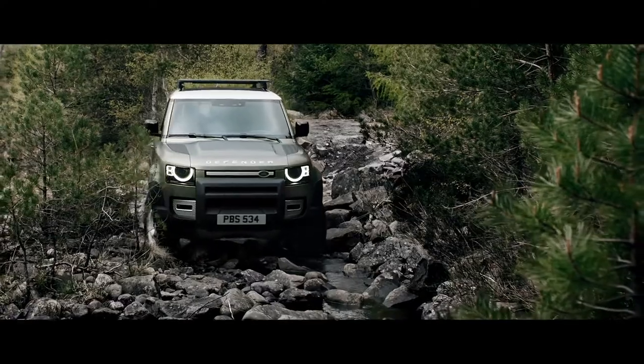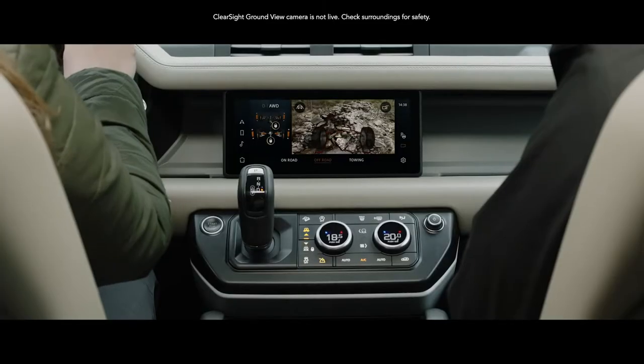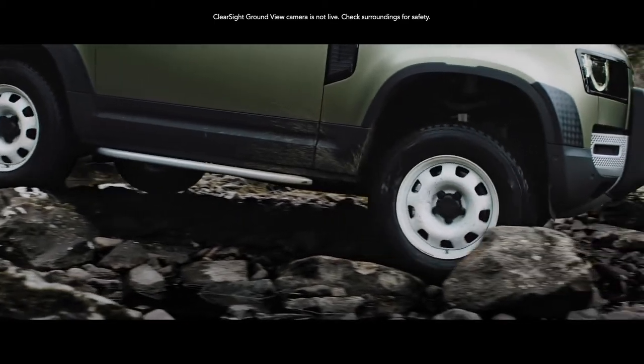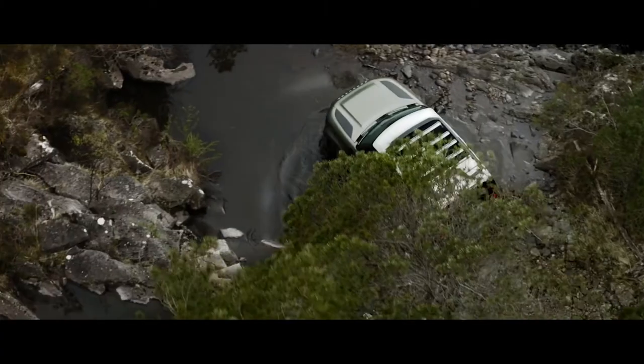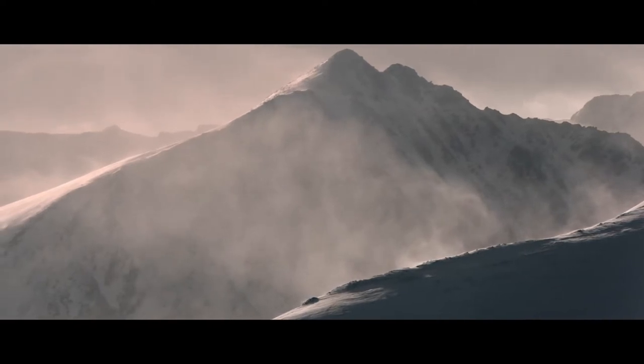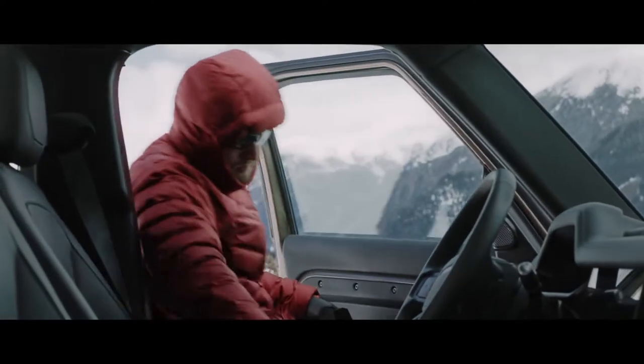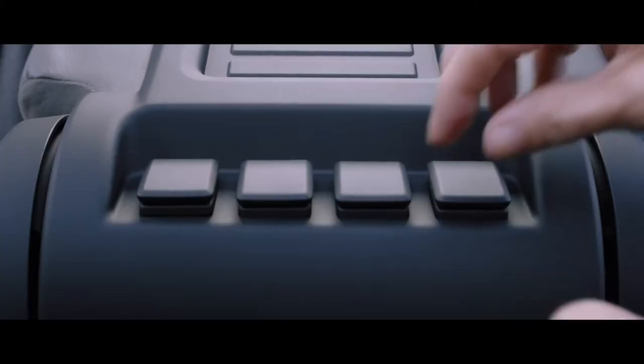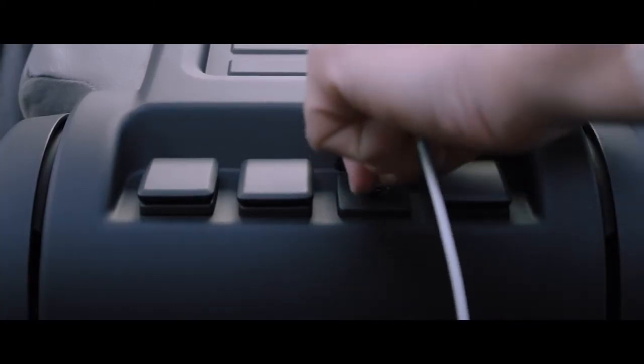ClearSight ground view helps you avoid obstacles in front of the vehicle with cleverly positioned cameras which seemingly let you see through the bonnet. Packaged into the center console, wireless device charging lets you easily charge your smartphone without having to plug it in, though several USB ports are also available.